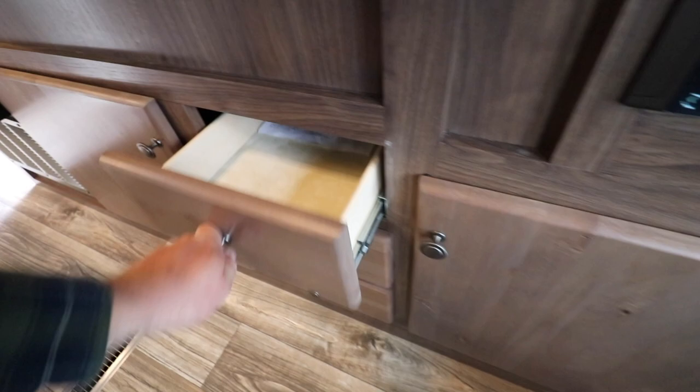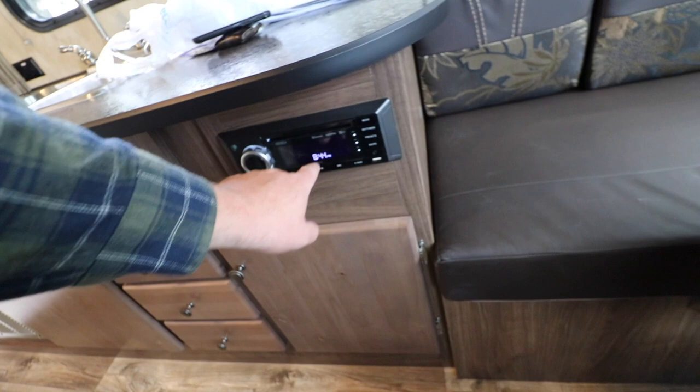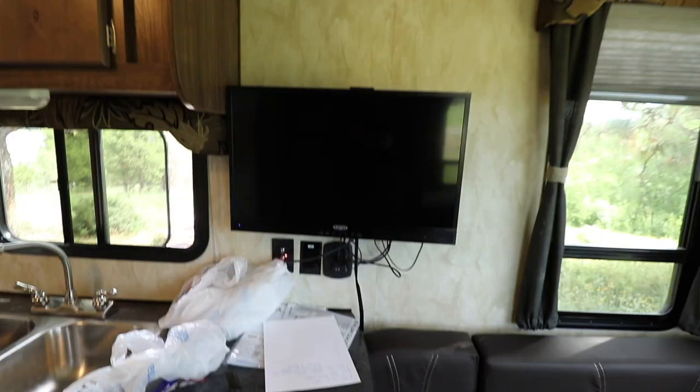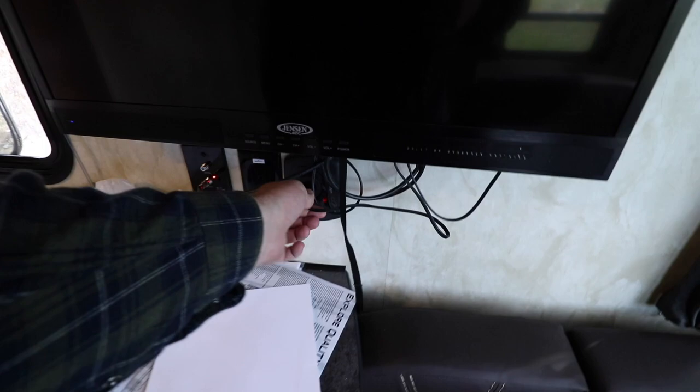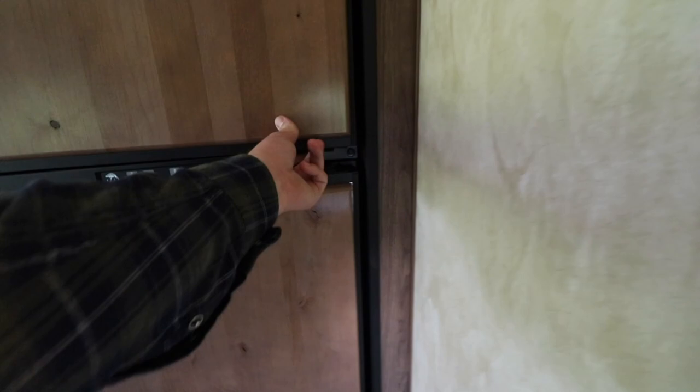Quite a bit of space for plates and utensils. You've got your audio settings here and also a DVD player for your TV, which is a 28-inch TV. What I love about this TV is it's DC power - you do not need an inverter, to run your generator, or to be plugged in. You can just run it off your batteries. Great idea. The fridge looks in better shape now that we've got some food and beer in it. I'm running it off propane - it's a three-way fridge.